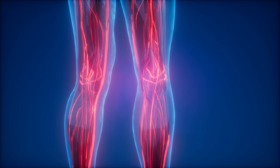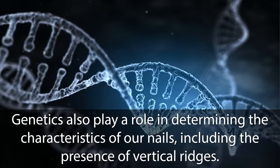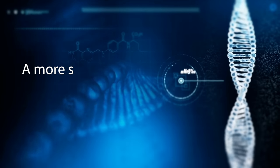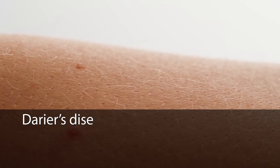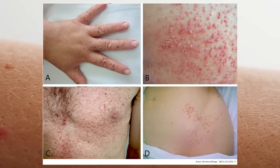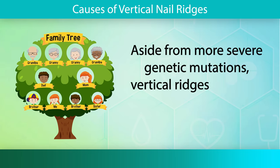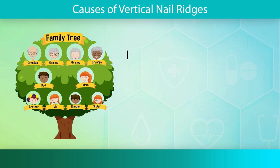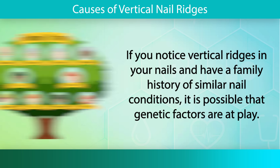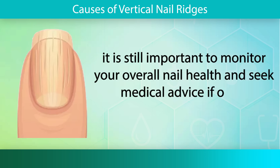The next section covers genetics. Genetics also play a role in determining the characteristics of our nails, including the presence of vertical ridges. Some individuals may have a genetic predisposition to developing these ridges, regardless of their overall health or lifestyle factors. A more severe genetic cause is known as Darier disease, also known as keratosis follicularis, a genetic disorder caused by a mutation in the ATP2A2 gene. This is often characterized by more severe changes of the nails and skin. Aside from more severe genetic mutations, vertical ridges may be a more benign, inherited pattern from your family. It is still important to monitor your overall nail health and seek medical advice if other concerning symptoms arise.